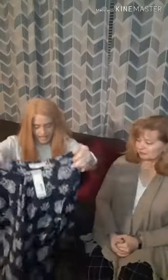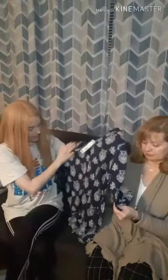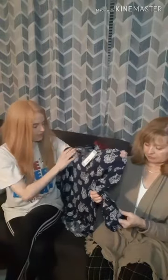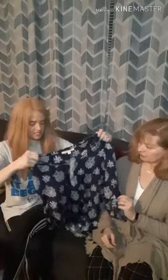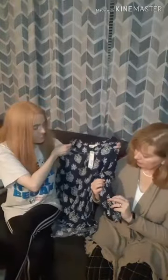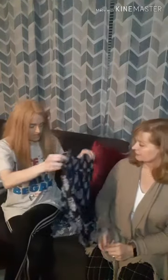My next item is this little blouse. I really like the pattern on it — I like that it's flowy. I'm curious to see how it looks on me. Taking it out of the box, it comes across as something that might look a little older, but you never know until you try. That's one thing about Stitch Fix — you never know until you try it, and that's one of the great things about it.